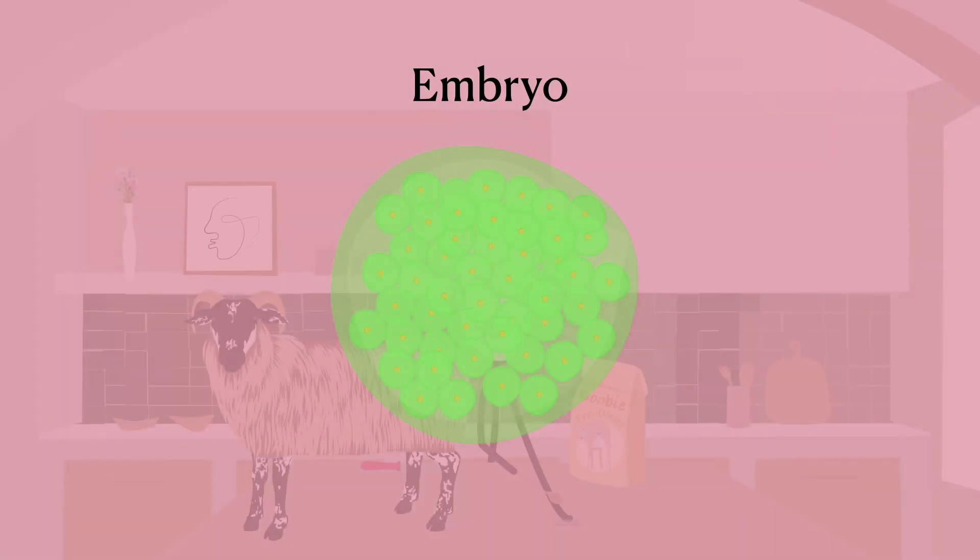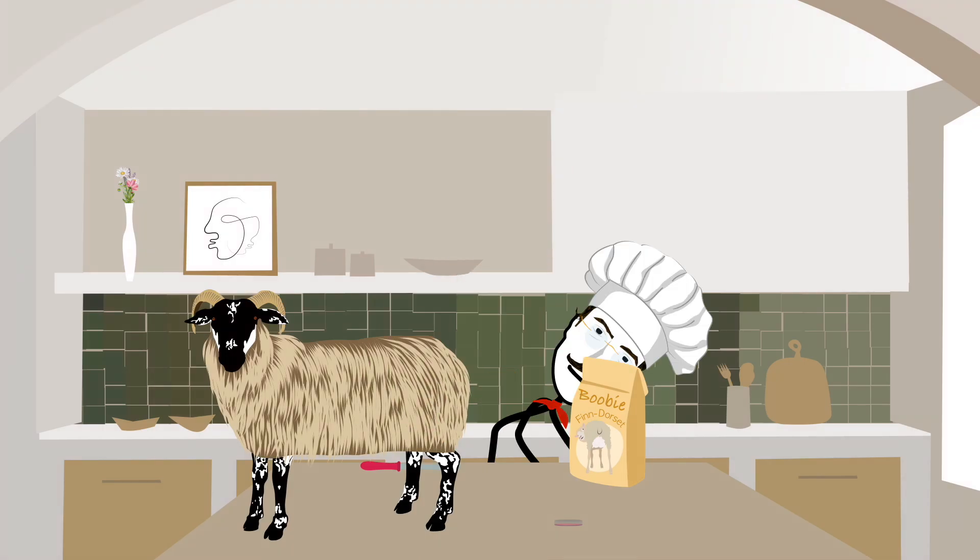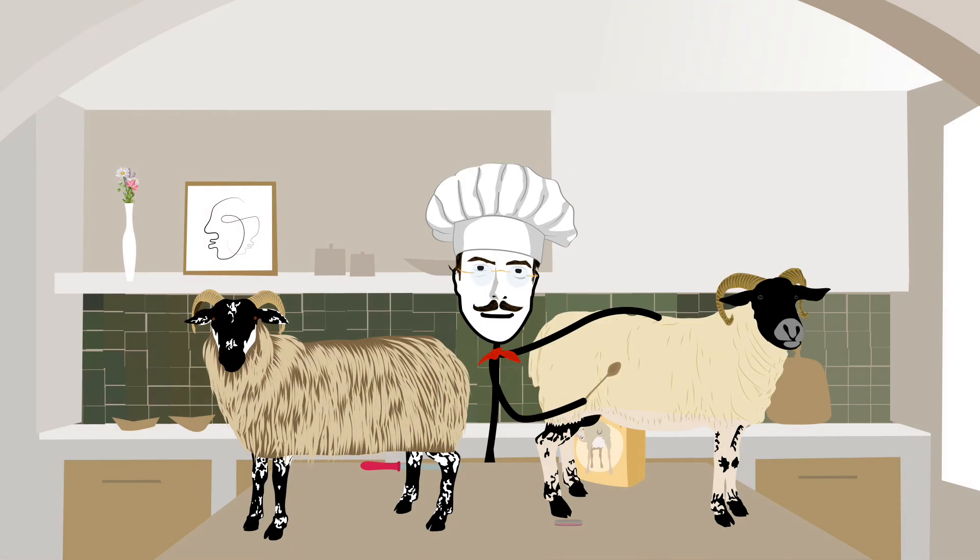...in such a way that the egg divides as if it had been fertilised by a sperm. Now, we let the mixture rest for a bit before we put it in the oven — the oven being mother number three. In this case, we are using more of the Scottish Blackface, although you can substitute Finn Dorset if you haven't any Blackface at hand. You pop your embryo into mother number three for 145 to 150 days and, with a bit of luck, you'll have a clone of mother number one. And that's how to clone a sheep.